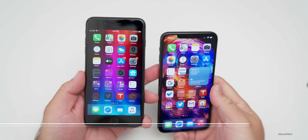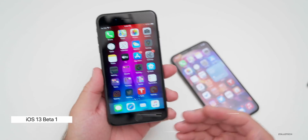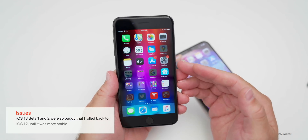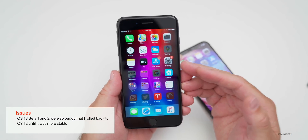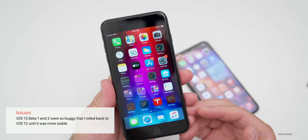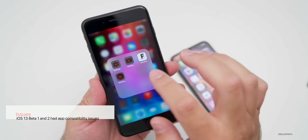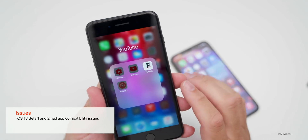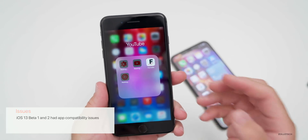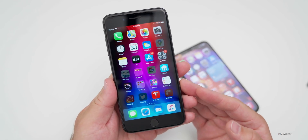With iOS 13 beta one, there were a lot of issues. I actually rolled back to iOS 12 because beta one and two were so bad — I needed something more stable to use my phone regularly without a ton of bugs. People were reporting app compatibility issues, and simple tasks such as leaving a comment with the YouTube app would just crash the app. Many people complained of the same.